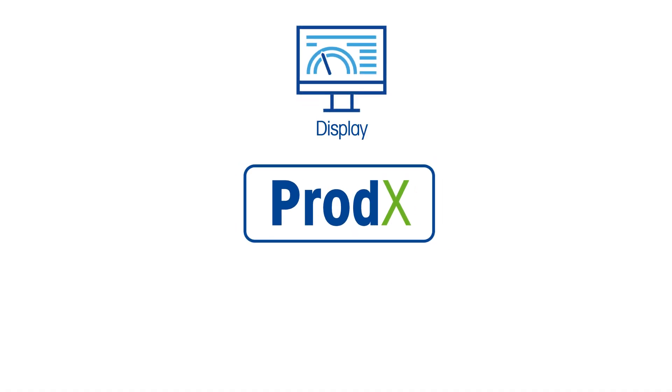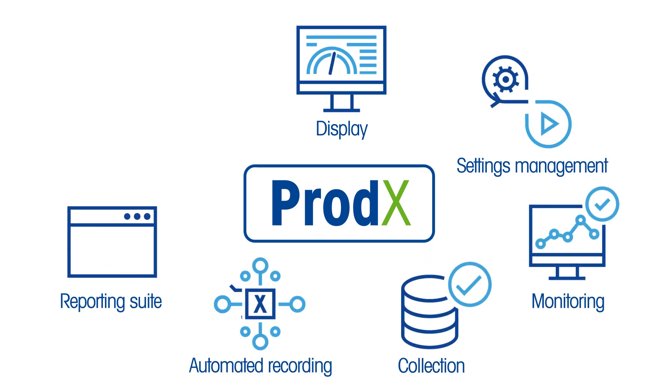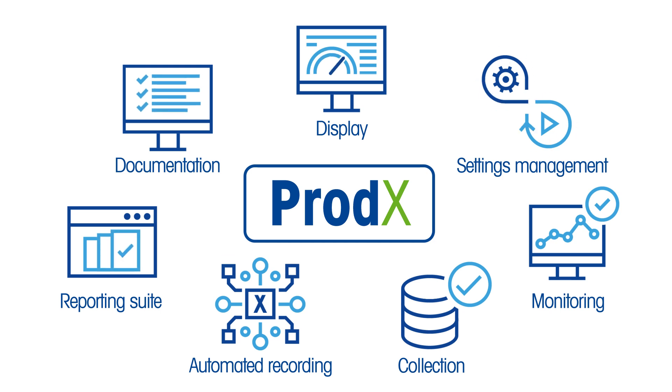Explore the seven main software features which extend and enhance the capabilities of check weighing systems to help you make smarter decisions and take you to the next level in product safety and compliance.